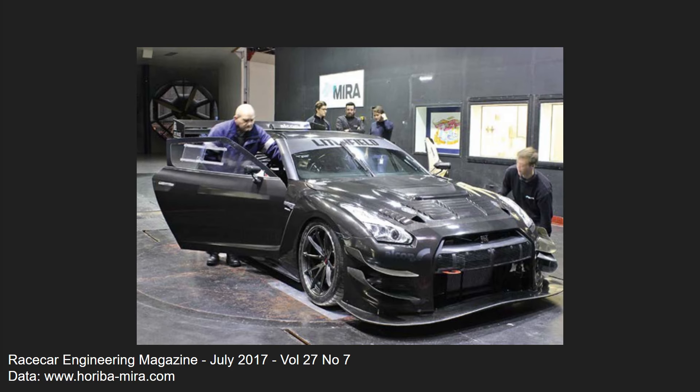So prior to the sub-7-minute lap attempt, Anthony and his team did some aero optimization along with the teams at Racecar Engineering and Mira, using Mira's wind tunnel in the UK. All the information here comes from Racecar Engineering magazine — highly recommend it, not sponsored, but some really great material in there, especially in their back catalogue.